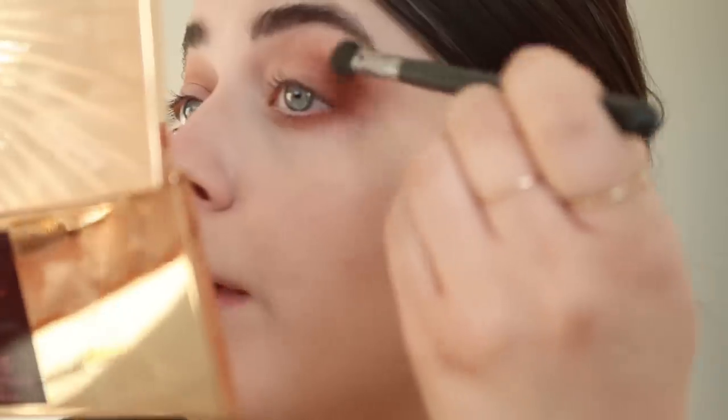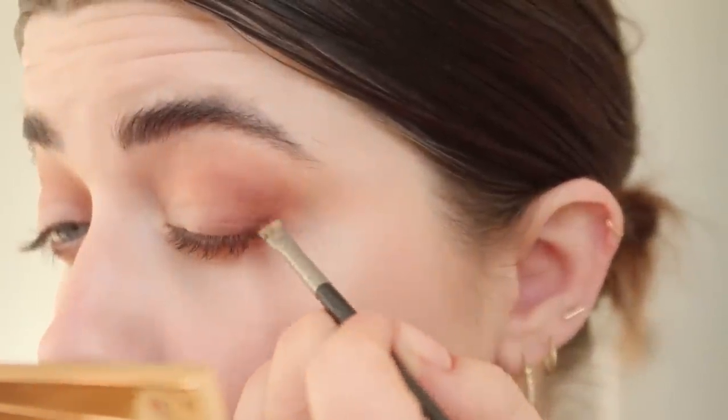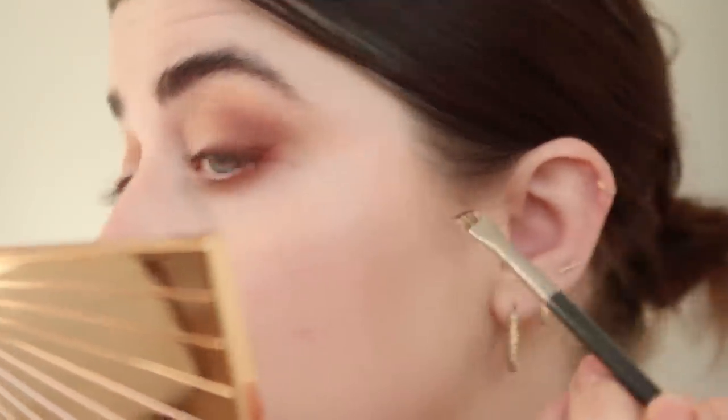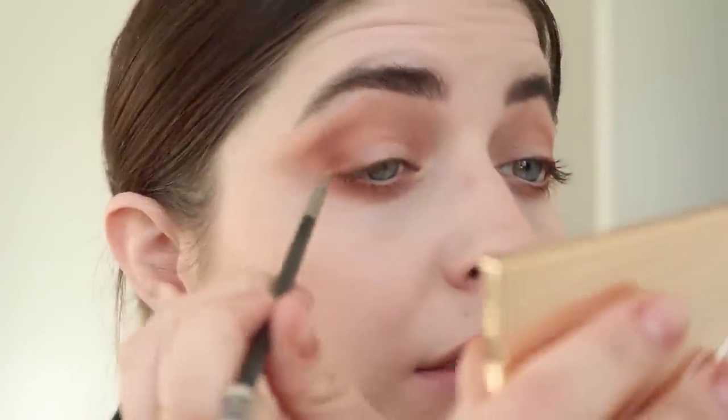This is so fun — I haven't worn eyeshadow in a while! Now I'm going to take the darkest shade in the Date trio; it's kind of like a plummy brown, and I'm going to use it as an eyeliner on the outer corner — just create like a tiny little baby wing. I like this look because it helps to elongate the eye and make it a little more feline without having a full liquid liner situation.